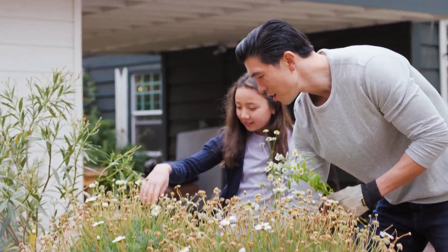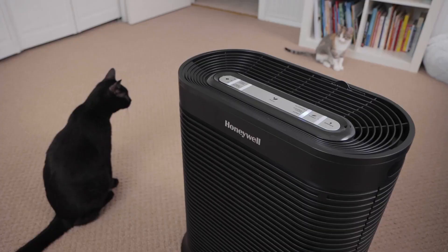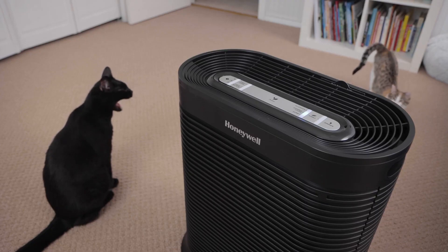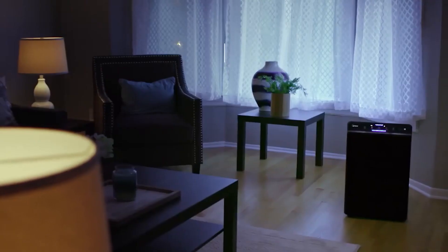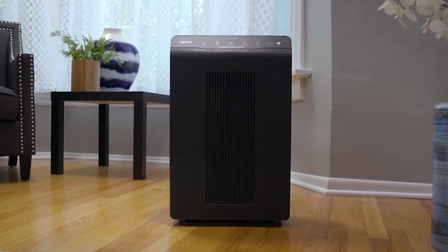Do you want to breathe cleaner and healthier air in your home? If you answered yes, then you might want to consider buying an air purifier. Air purifiers are an essential tool for improving indoor air quality, especially if you live in a city or an area with high pollution levels. They help remove harmful particles from the air, including allergens, bacteria, and viruses. By using an air purifier, you can breathe easier and reduce your risk of respiratory problems.